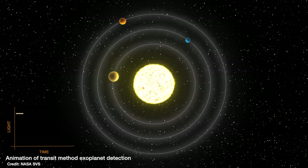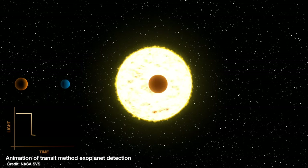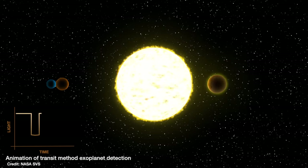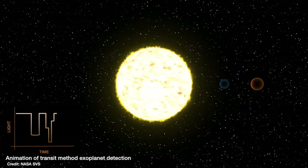If the planet orbits close into its star, its orbit is going to be really short — it might only take a few days, weeks, or months to make one loop of the star. That means you only have to wait a few weeks or months to see that planet pass in front of its star again and confirm that the dip in brightness was actually due to a planet, and not some variation in the star itself, like a star spot.